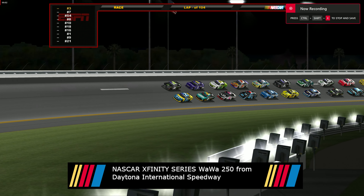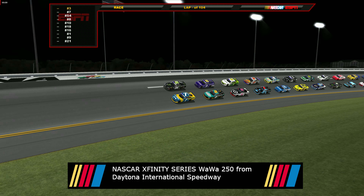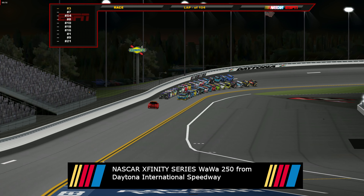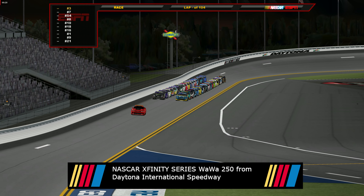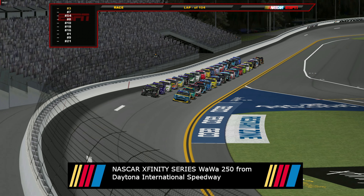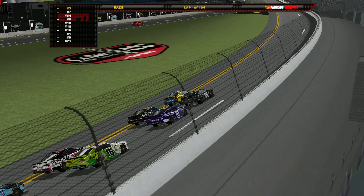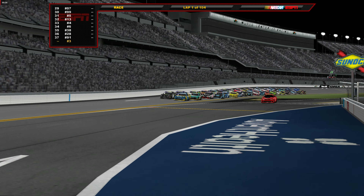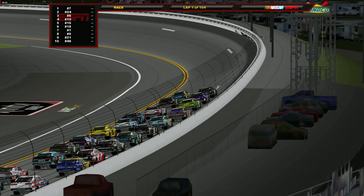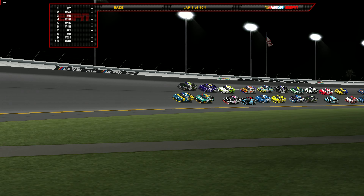Hello everyone and welcome to the NASCAR Xfinity Series Wawa 250 from Daytona. On the front row you have the 7 of Justin Allgaier and the 54 of Ty Gibbs. This is the best chance for everyone below the cut line to try to win their way into the playoffs, as we still have 3 races in the regular season at Darlington, Kansas, and Bristol before the Xfinity playoffs start at Las Vegas. We are green here at Daytona, with 104 laps to decide a winner.